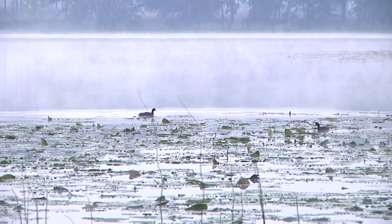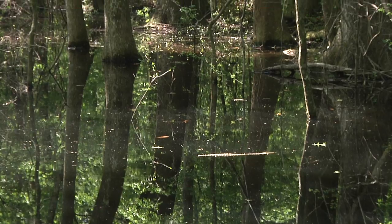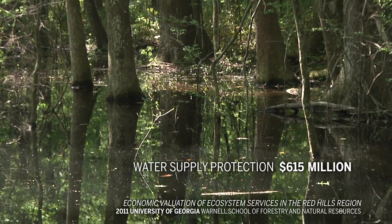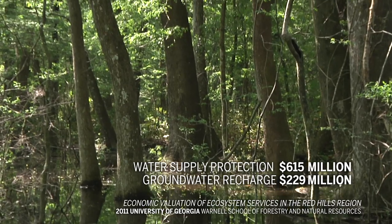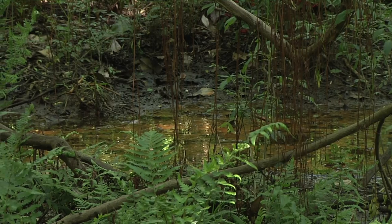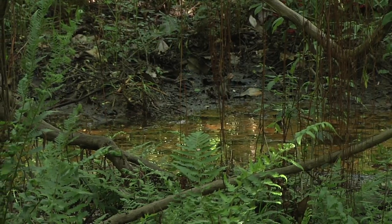A study released by the Tall Timbers Research Station valued ecosystem services provided by the Red Hills region. The top two services cited were water supply protection and groundwater recharge, at an estimated value of $844 million. According to Tall Timbers, this is a benefit of having so much forested land in our region.